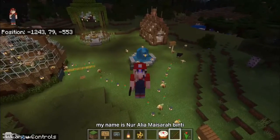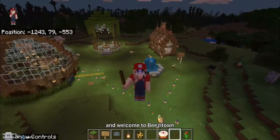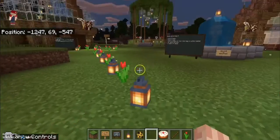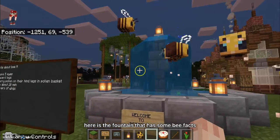Assalamualaikum and hello everyone, my name is Noelia Maesara binti Abdul Khalid and welcome to Beezitown. The entrance has a charming mini waterfall. Here is the fountain that has some bee effects.